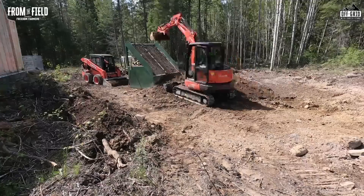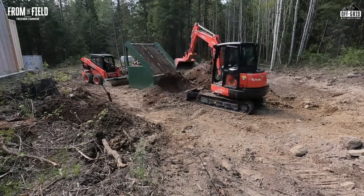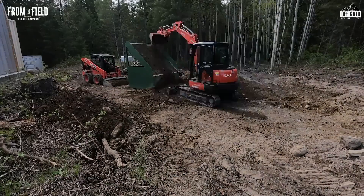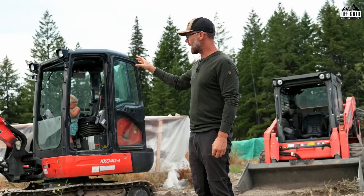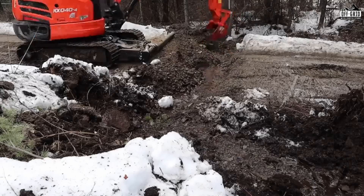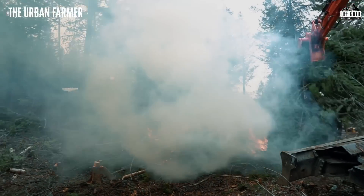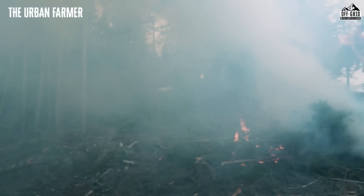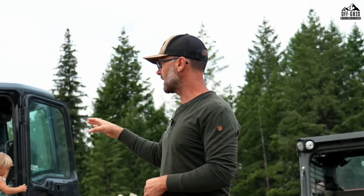We would not be doing what we're doing up here without these machines. I've become quite a good operator — I have hundreds of hours on them now. On the mini excavator I have three attachments: a cleanup bucket and a digging bucket, which all excavators come with, plus a brush rake so I can pull out stumps and grab brush when we're logging and clearing.